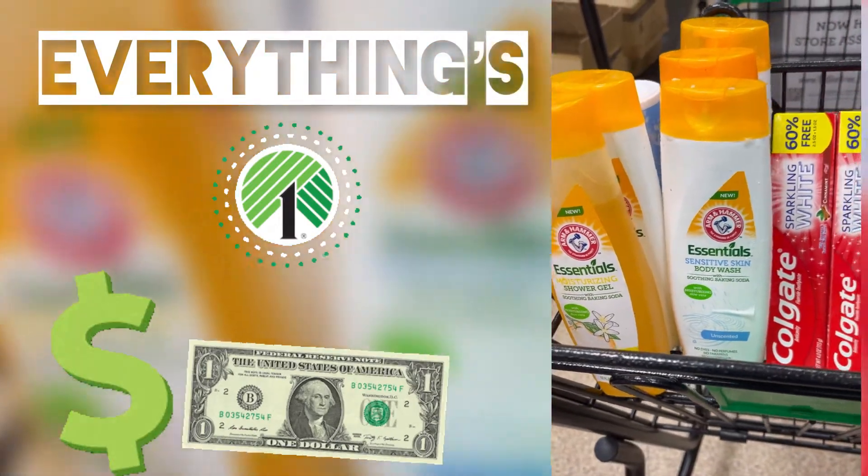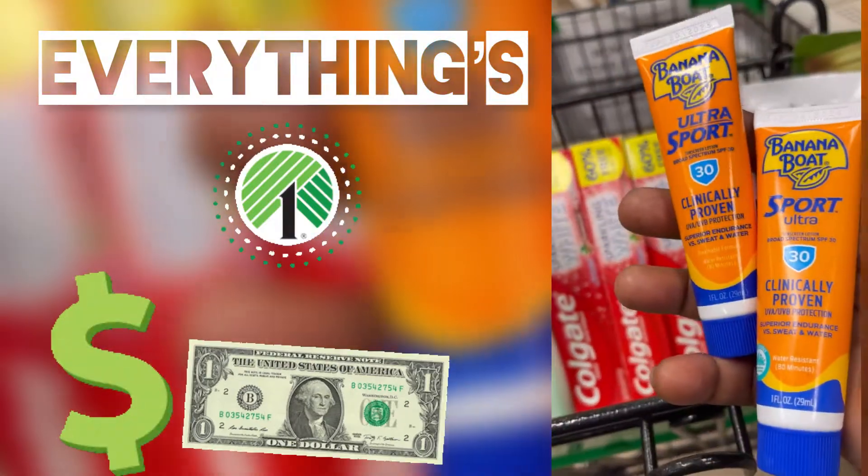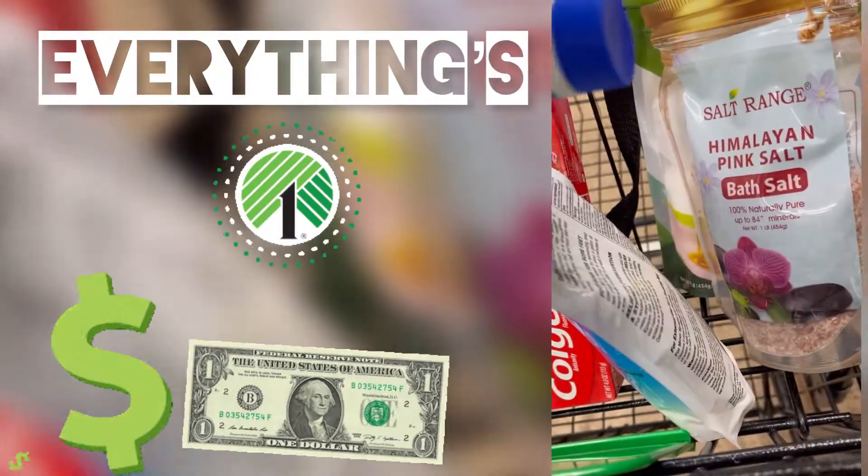Hi guys, welcome back to our channel! Today I'm gonna take you on a Dollar Tree household shopping spree. Come with me and I hope that you'll enjoy.